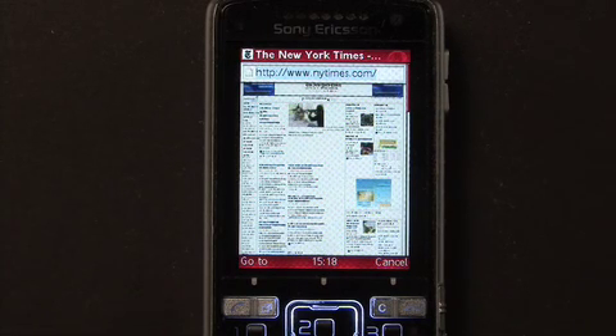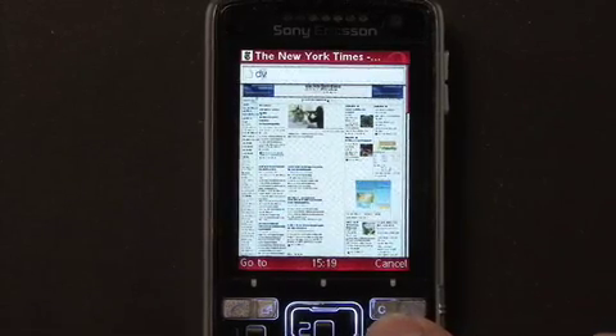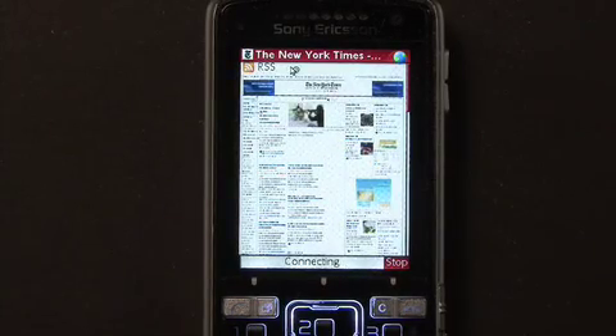We have also included easier access to Google's mobile search, so that you can just type DVD, then choose search for DVD, and it will bring you to the search results on Google's mobile search.